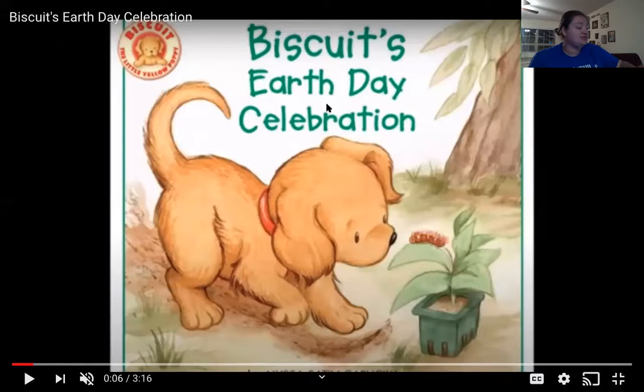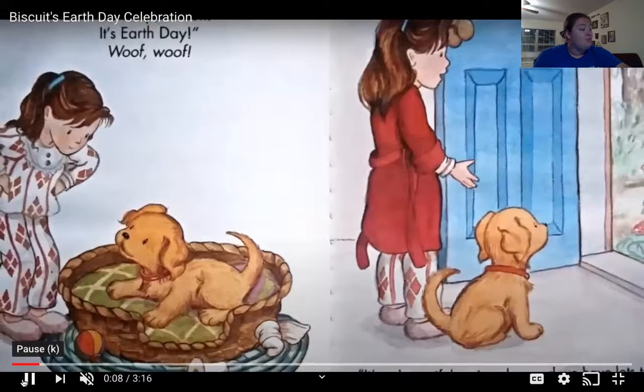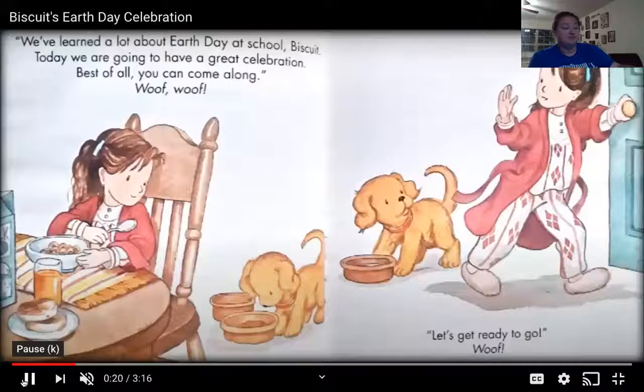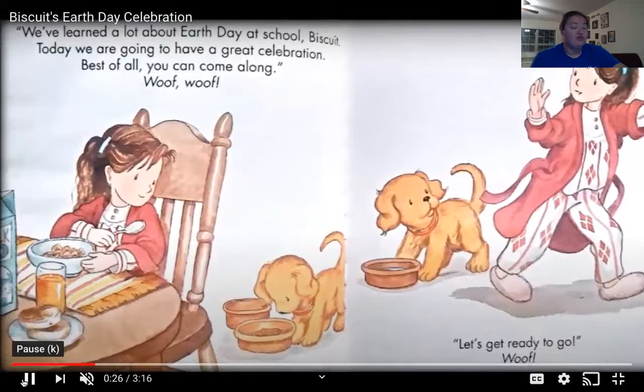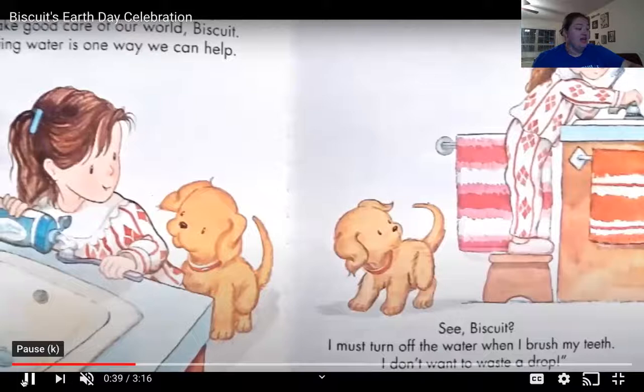The book title is Biscuit's Earth Day Celebration, and this is written by Alyssa Satin Capucilli. Wake up, Biscuit! It's Earth Day! Woof, woof! It's a beautiful spring day, and we have lots to do. We've learned a lot about Earth Day at school, Biscuit. Today, we are going to have a great celebration. Best of all, you can come along. Woof, woof! Let's get ready to go. On Earth Day, we celebrate ways to take good care of our world, Biscuit.